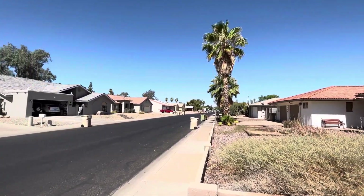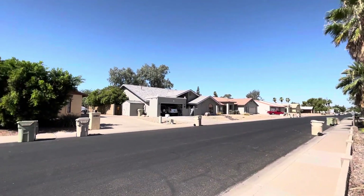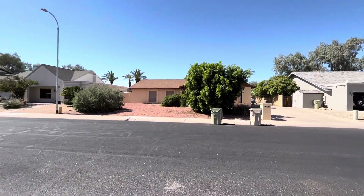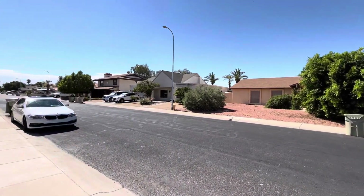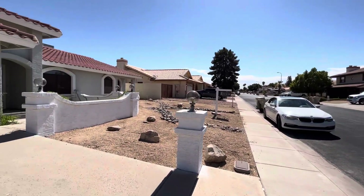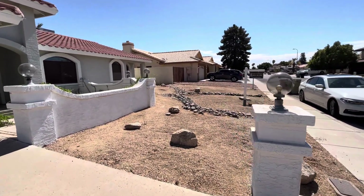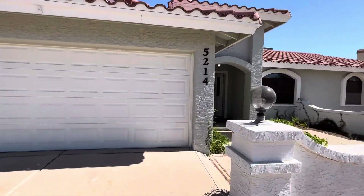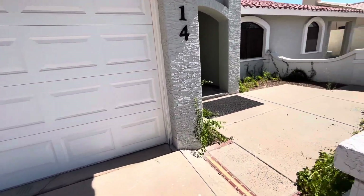Here's the pan of the neighborhood. This home was built in 1984. It has no HOA, which some people love, some people hate.